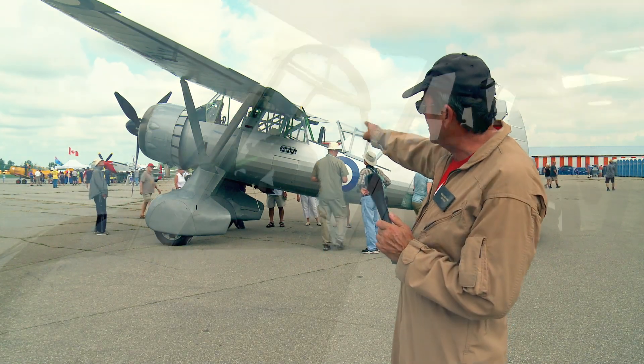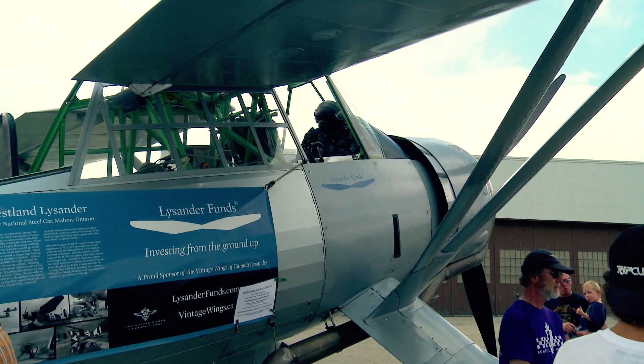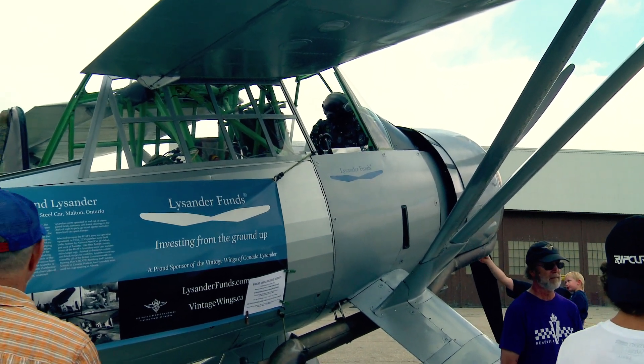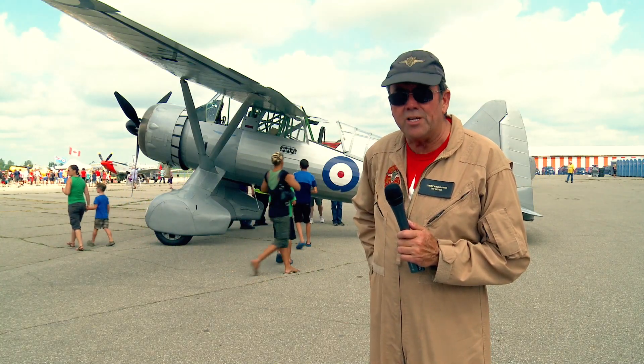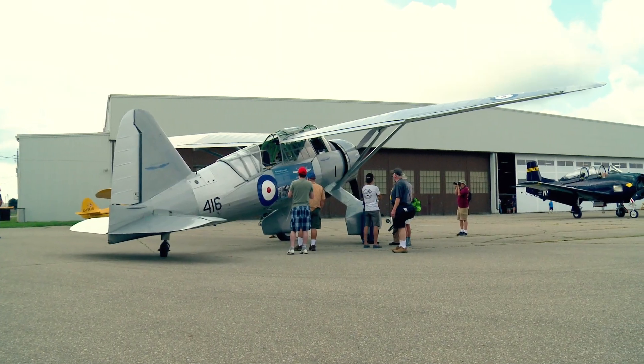I have a sponsor called the Lysander Fund, just below the cockpit — that's their logo. They're a wonderful sponsor. The president and founder of the company was in the Air Force, and his father flew these airplanes just after World War II.